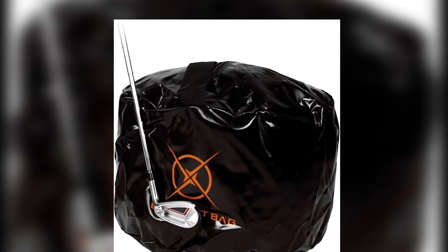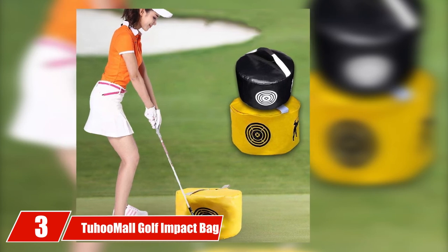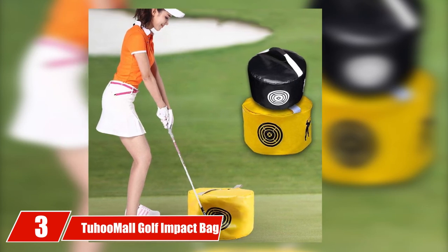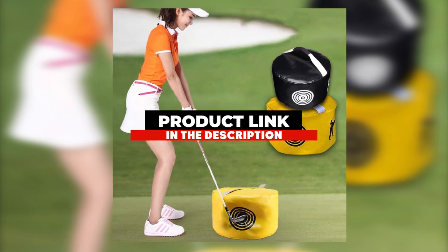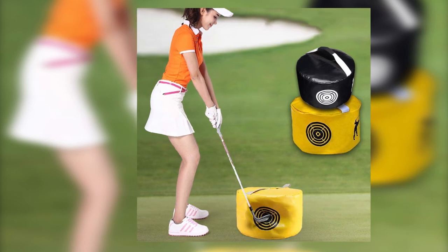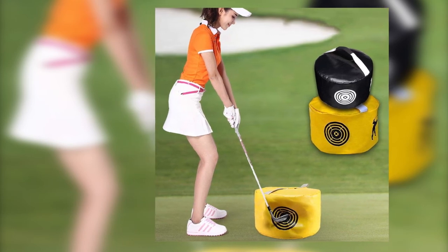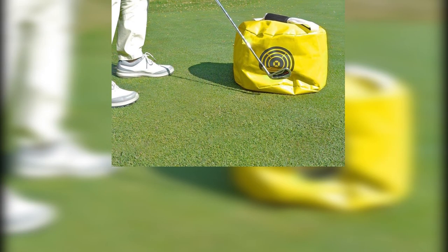Moving on to number three, the Touham All Golf Impact Bag. Aligning scientific design with the basic principles of a golf swing, this Touham All impact bag is an excellent tool for improving your golf swing. It features a detailed bullseye target marker for comprehensive feedback. The bag itself is slightly bigger than other popular impact bags, making it less prone to sliding around.